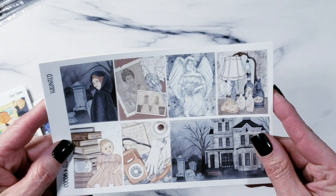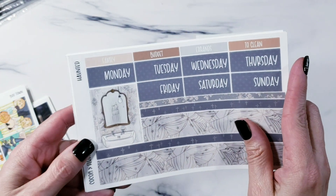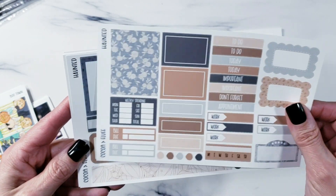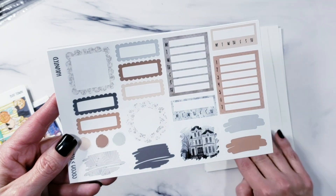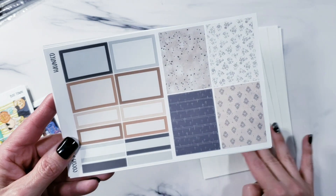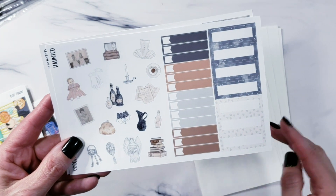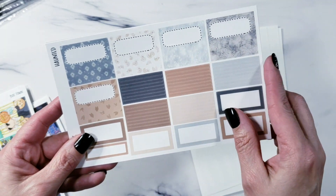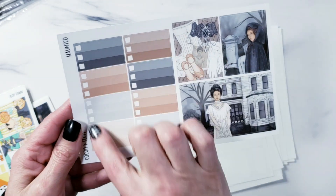We'll start with 'Haunted.' This is the Haunted kit — an eight-page deluxe kit. I'll flip through the eight pages and then you'll see the two add-on pages. In the printable version it's all 10 pages and you can just print what you want; there may be some pages you just don't need, so you don't have to print everything. You have extra boxes here and checkboxes. That is Haunted.